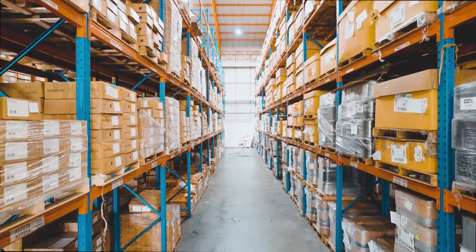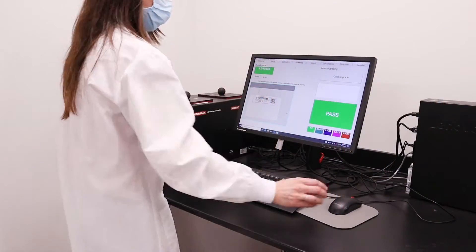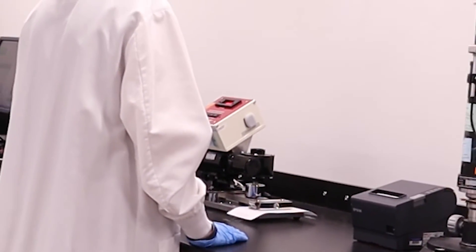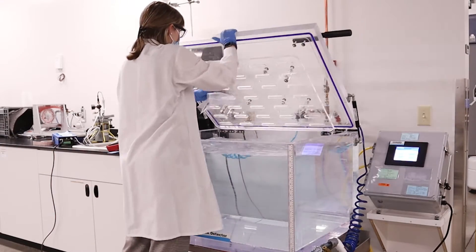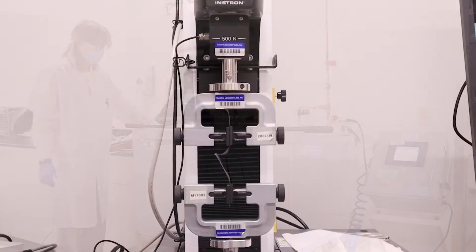Storage of products is only the first step of validating a product's shelf life. The more important aspect is the testing performed post-aging. This will typically include visual inspections for color changes, label degradation, or gross damage, as well as the physical testing of the sterile seal integrity and functional testing of the product.